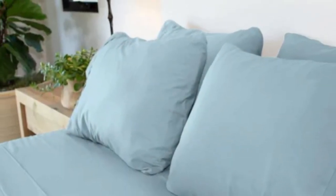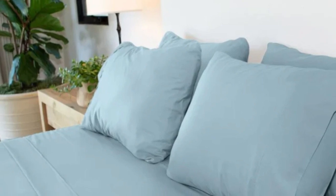Most of our testers felt comfortable on these sheets, including those of us with sensitive skin. Microfiber sheets can often run warm, but this sheet set's lightweight feel regulated temperature quite well during our tests.